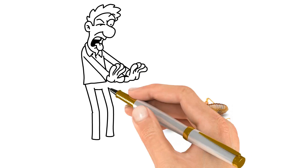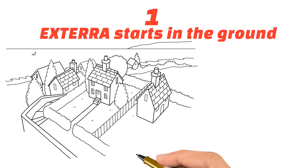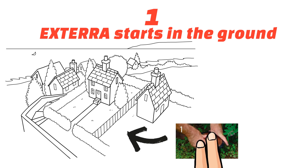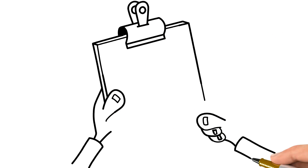You've got termites, and you want them gone. Here's how XTERRA does it. Number one, XTERRA starts in the ground. The first step to using XTERRA is to install in-ground stations around your property where termites are likely to be foraging for food. The stations contain eucalyptus timber interceptors that numerous independent studies have shown are the termite's primary food source.